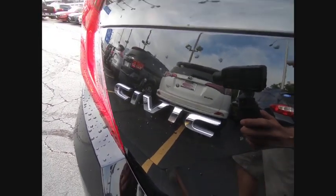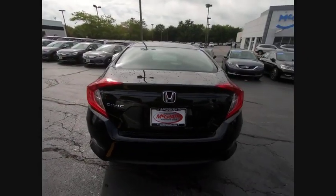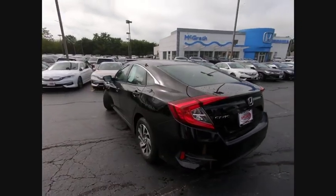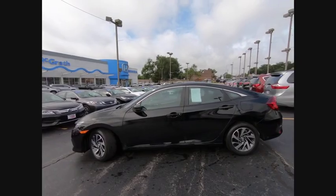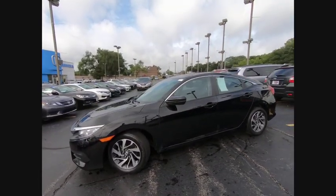Engine immobilizer, remote engine start, driver illuminated vanity mirror, four wheel disc brakes. Take this vehicle for a spin and see why so many shoppers are now proud owners.